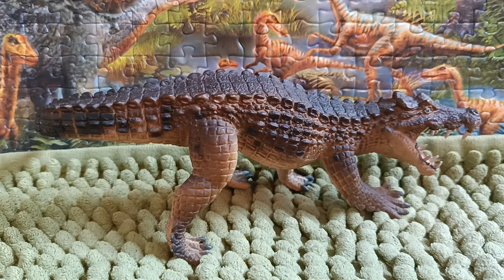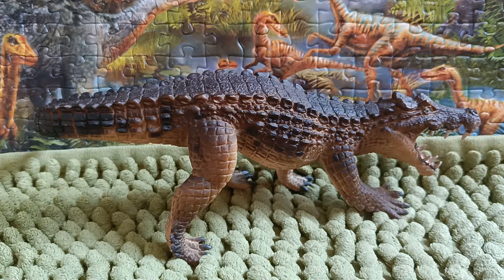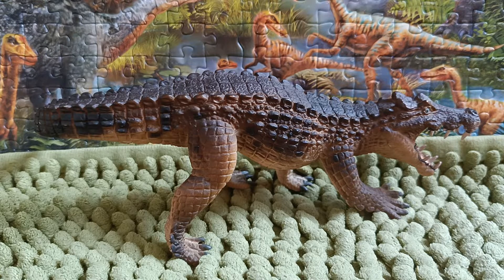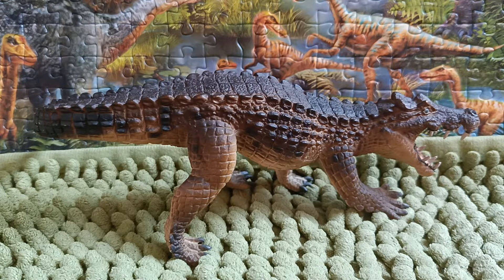Hi guys, this is Dino Sasha here, and welcome back to another review. Today we're going to take a look at the figure — it is the Safari LTD 2010 Caprosuchus. Caprosuchus, which means 'boar crocodile,' is an extinct genus of Mahajangasuchid crocodilian that lived in the late Cretaceous period, about 95 million years ago.